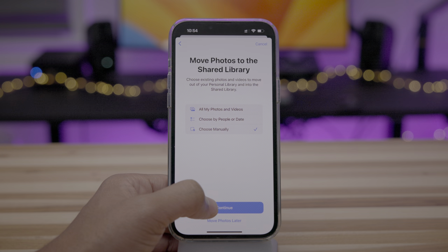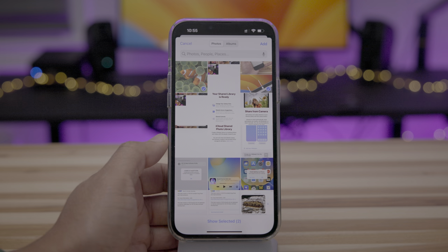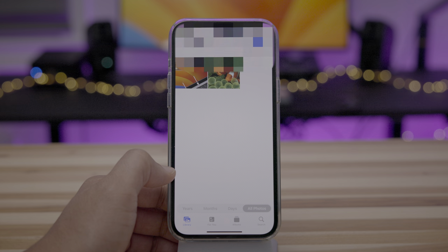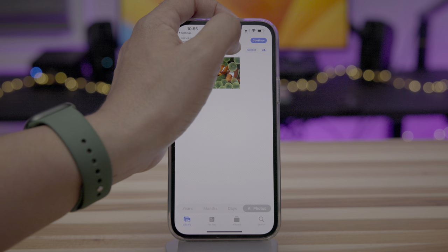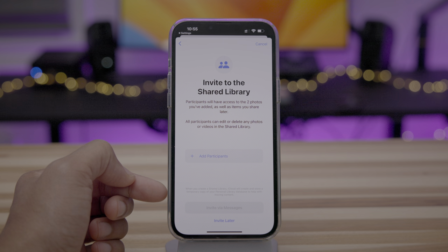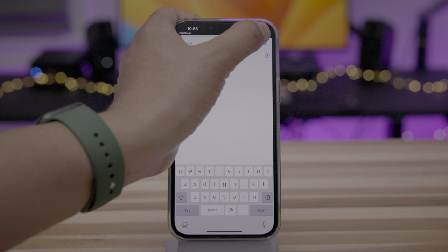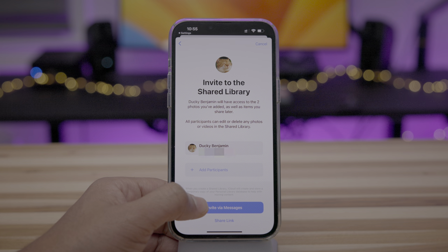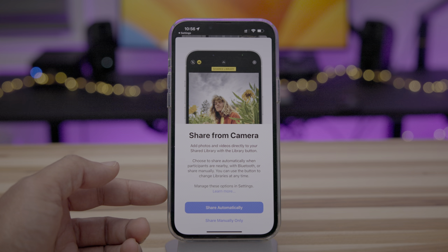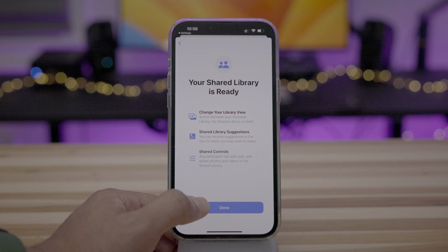Instead I'll choose photos manually and continue. I'll select a couple of photos and can show the selected photos to verify. iOS will give you another chance to preview your photos when you tap add, so you can preview your library before sharing. Now I can invite participants. When creating, it'll create a temporary copy of your personal library database to help with moving content. I'll add a participant — just put in Ducky — and invite via messages, sending this link.